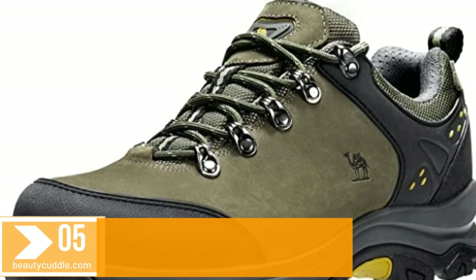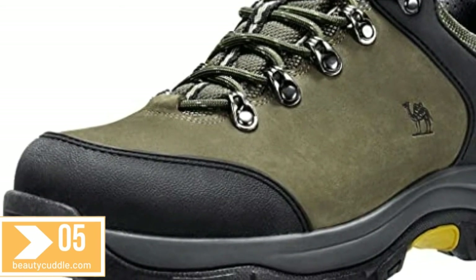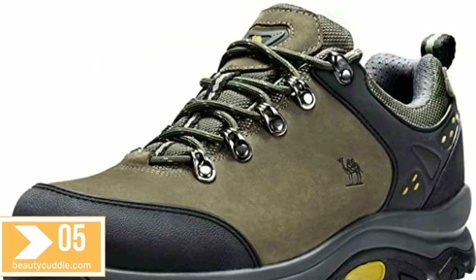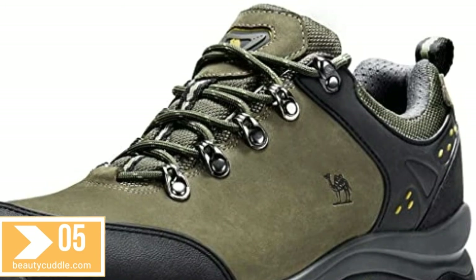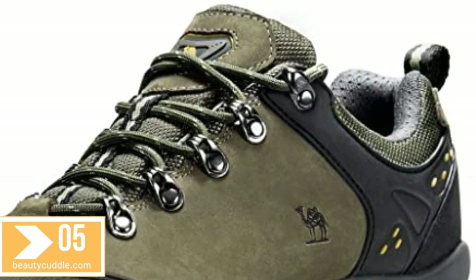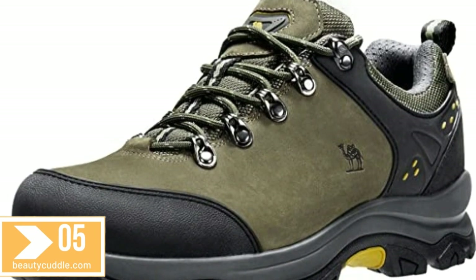Number five: Camel Crown non-slip shoes for men — men's hiking shoes, low top trekking boots, non-slip walking sneakers for outdoor work, trail, and casual use. The upper is made of water-resistant, soft, smooth first-layer nubic leather featuring wear resistance, tear resistance, water resistance, and protection. Five millimeter deep lugs are strategically placed on the sole for great traction and performance resistance.